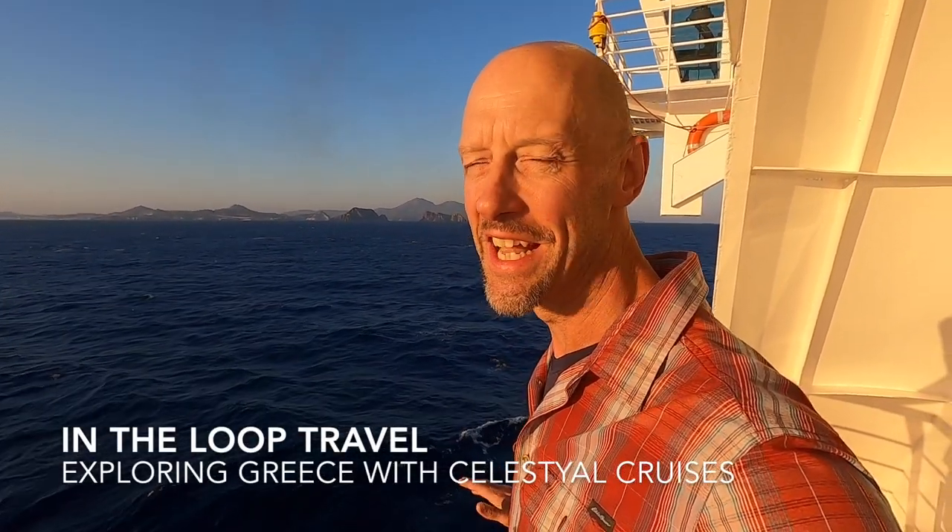Good morning from Celestial Crystal. We are sailing toward Milos. It is another beautiful day on the Aegean Sea.